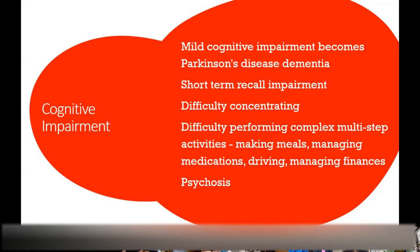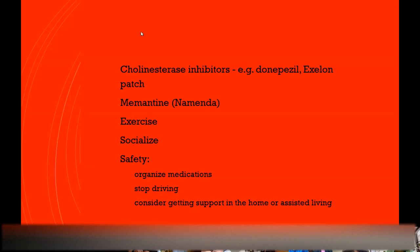To treat dementia in Parkinson's, I often use cholinesterase inhibitors — medications initially approved for Alzheimer's that also work well for Parkinson's. Not everyone responds, but many do. There's also memantine, another Alzheimer's medication, though I feel it works less well. Exercise is still helpful at that stage for cognition, and so is interacting with other people. Outside of medications, you need to think about lifestyle changes — how to organize your meds, having someone help, stopping driving, getting support at home.